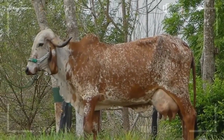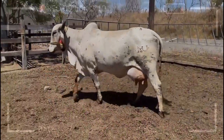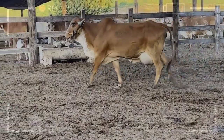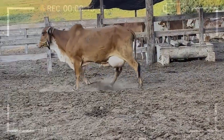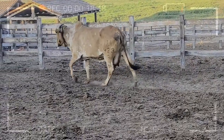They are intelligent and adaptable animals, capable of surviving in adverse conditions and adapting to different production systems. GIR is known for being a cattle breed resistant to diseases and parasites, which is a significant advantage for livestock producers. In addition, their adaptability to different types of feeding and production systems makes them an attractive option for various livestock projects in different parts of the world.